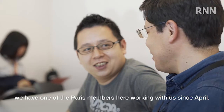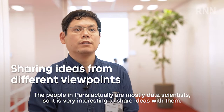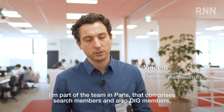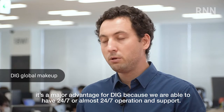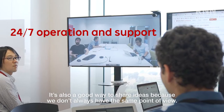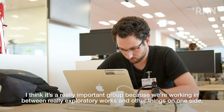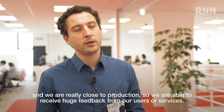At this time we actually have one of the members from Paris here working with us since April. People in Paris are mostly data scientists, so it's very interesting to share ideas with them. I'm part of a team in Paris that combines search members and also DIG members. It's a major advantage for DIG because we are able to have almost 24/7 operations and support. It's also a good way to share ideas because we don't always have the same point of view. It's a really important group because we are working between really exploratory work on data science on one side, and we are really close to production.